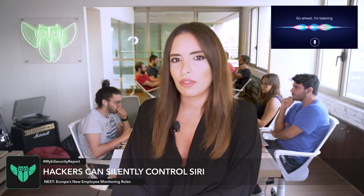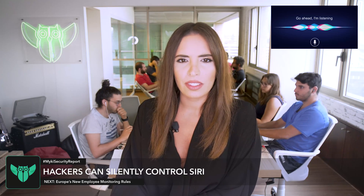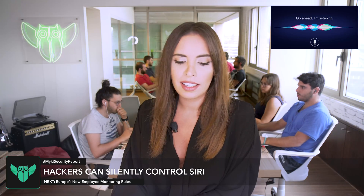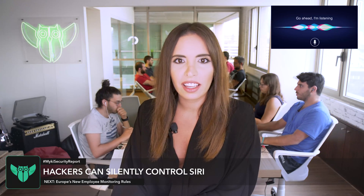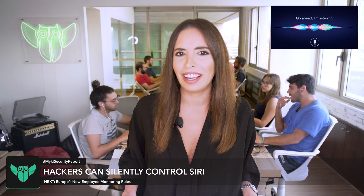A team of security researchers from China's Ziyang University — I don't know if I'm pronouncing that right. How do you say it? Ziyang? Jang. Okay, let's go with Jang. A team of security researchers from China's Jang University...